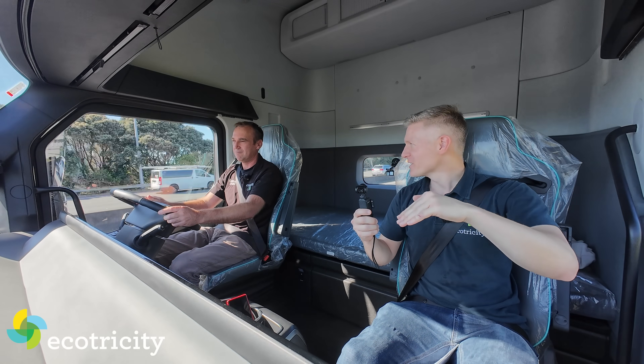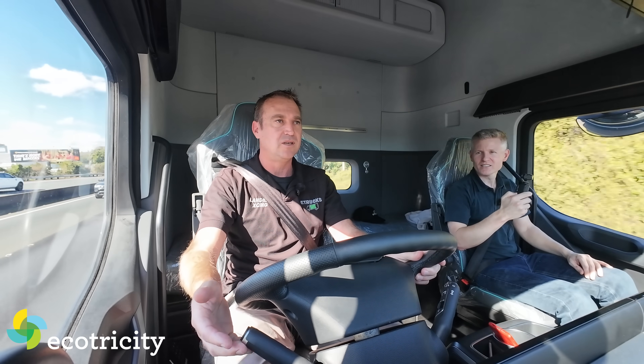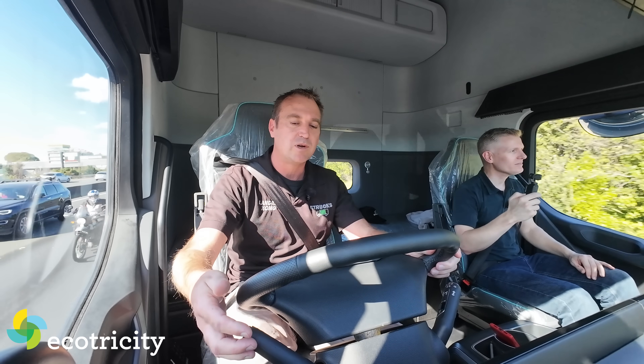On the way down the Bombay Hills you'll be regen braking. It has regen braking with five stages, selectable on the transmission button.